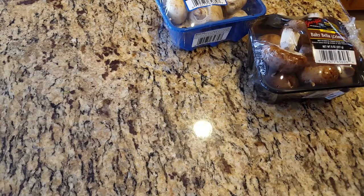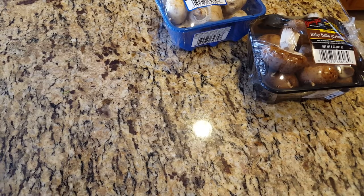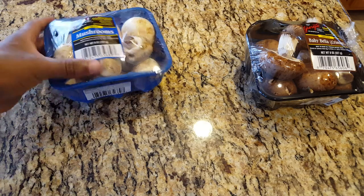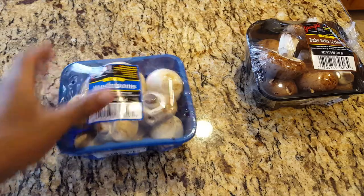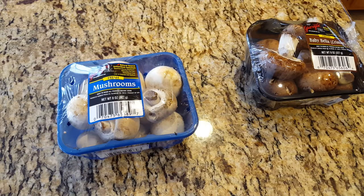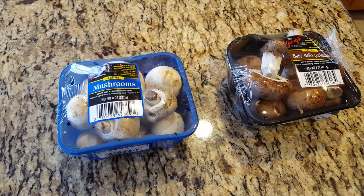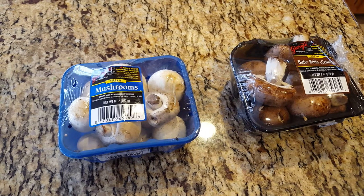There's usually a potato button on the microwave and it comes out really good. I think it's the best way to have potatoes. Next I have mushrooms — Baby Bella and just the regular mushrooms. They're both $1.79. I usually have mushrooms with either an omelet or a pasta dish. Since I don't eat a lot of meat, I'm a big fan of mushrooms.